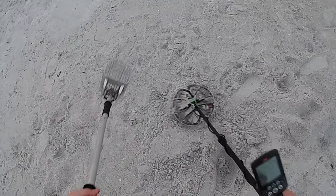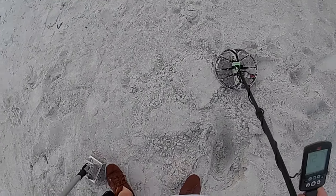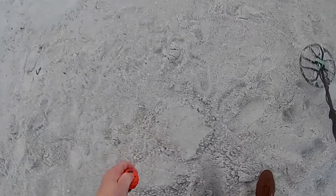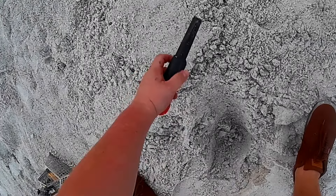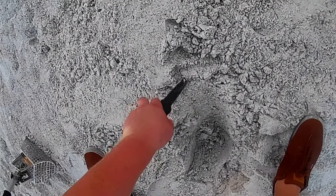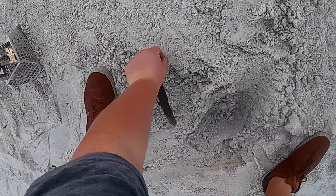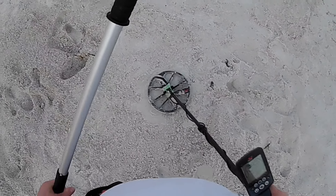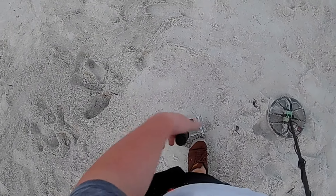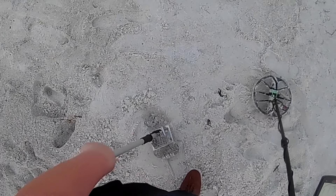See what this one's about — between 20 and 23. Now it's coming in about 20-21, I'm thinking maybe a zinc penny or something. Yep, zinc penny. Oh no, I dropped it. I don't want to find that one again. Alright guys, next target.